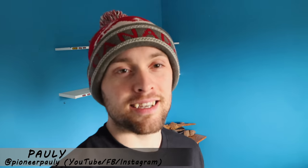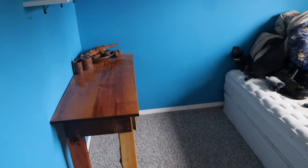Good morning or good afternoon everyone. Welcome if you're new here. My name is Pauly. Today is gonna be a different kind of video because I posted a photo saying that this is the last time you're ever gonna see this iconic blue room, as I am moving.